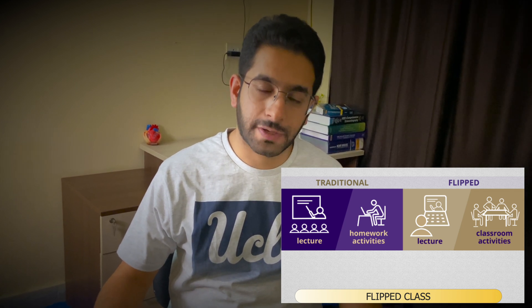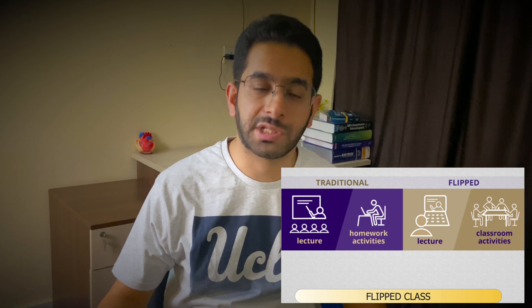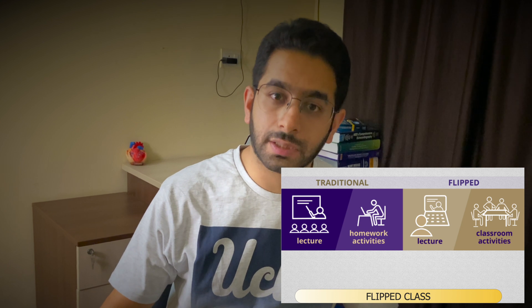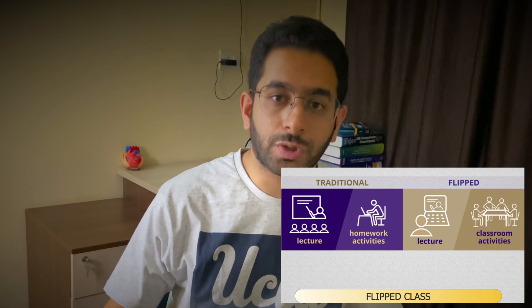Another scientifically proven method of improving learning for medical students is flipped classrooms. In the traditional way of teaching, you go to class, a professor comes, shows PowerPoint slides, and explains the concepts. The flipped classroom means you read the topic before you enter the class — before the teacher explains the concept to you. You read the topic at home and come to class to practice that topic or discuss it with your friends.